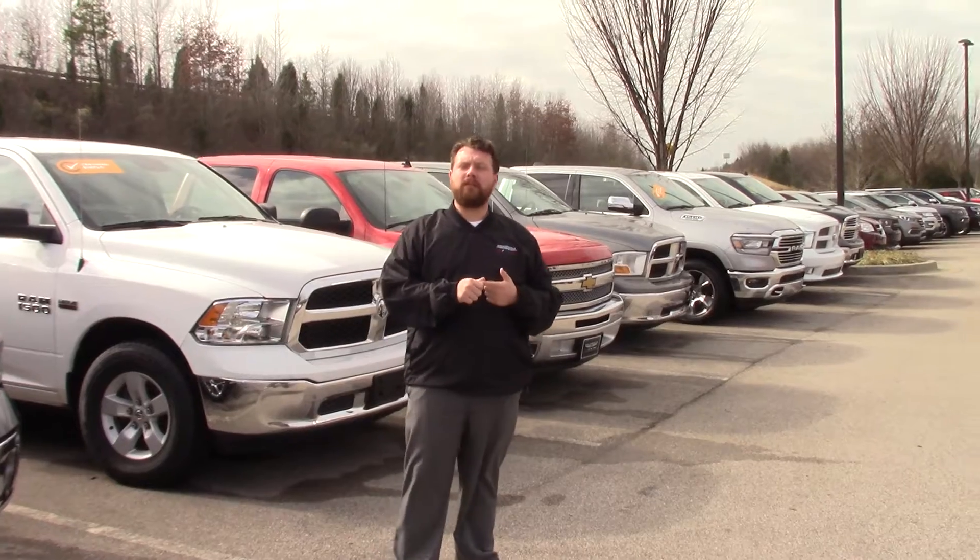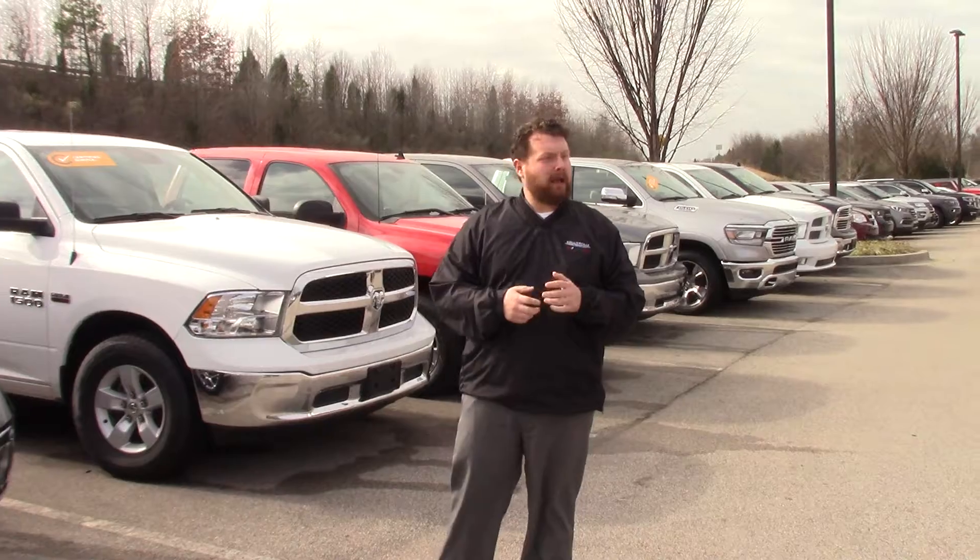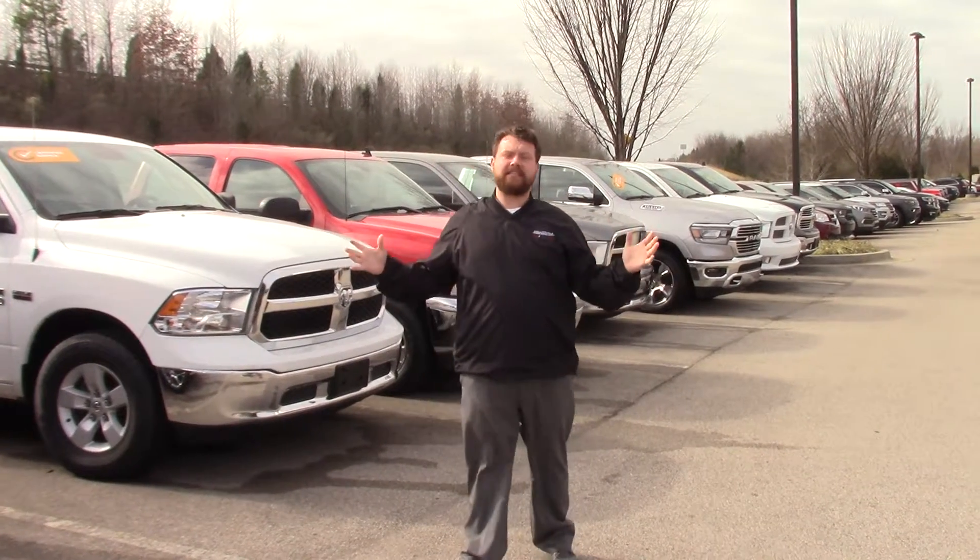what it comes with is a three-month, 3,000-mile max care program, as well as a seven-year, 100,000-mile warranty. And we have a huge selection that's available.